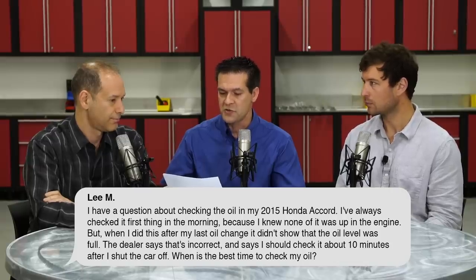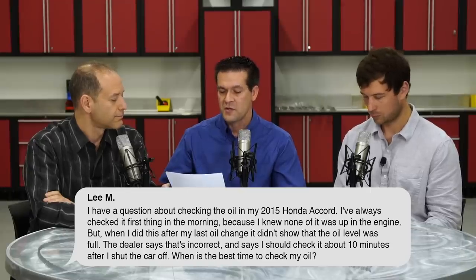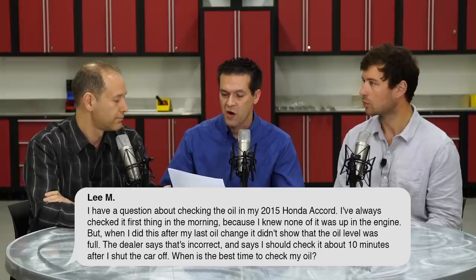Let's dive right into these questions. The first question is from Liam, who asks: I have a question about checking the oil in my 2015 Honda Accord. I've always checked it first thing in the morning because I knew none of it was up in the engine. But when I did this after my last oil change, it didn't show that the oil level was full. The dealer says I should check it about 10 minutes after I shut the car off. Our shop supervisor John Ibbotson says either one is correct. He prefers checking it first thing in the morning when the car is cold, but you can also check it after the car's been running as long as it's been sitting for about 10 minutes.